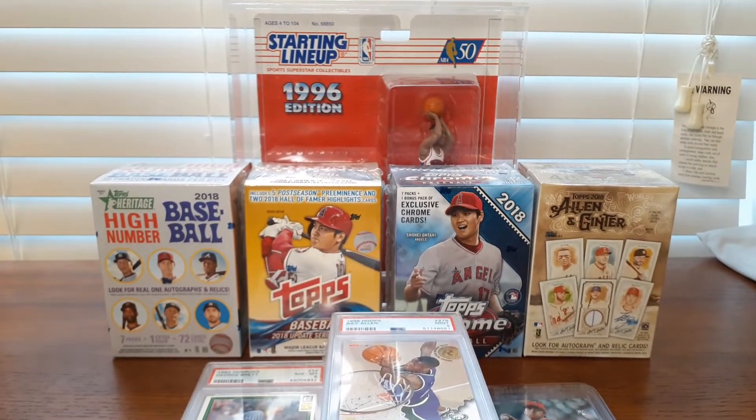Hey everybody and welcome back to the channel. I thought I would do a quick recap of some of the things that have come in the mail recently, and then ramble on a little bit about a dilemma I'm kind of facing right now.